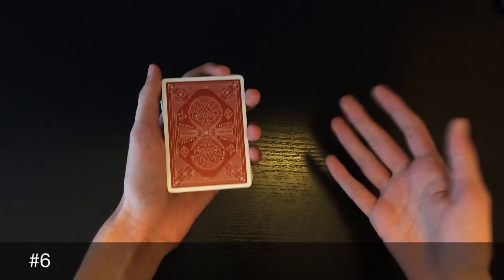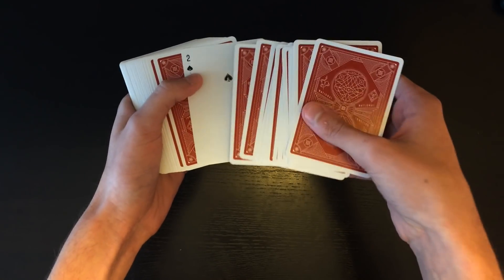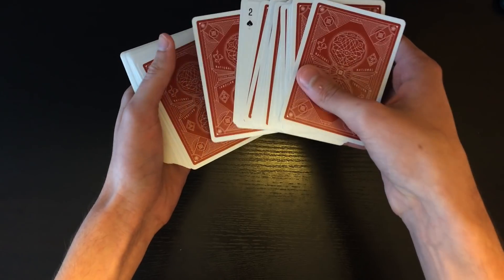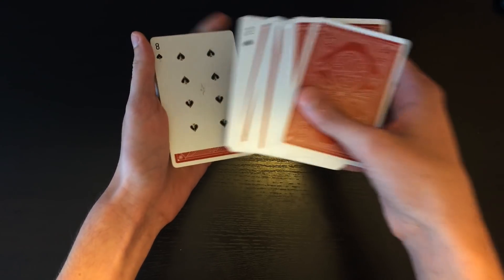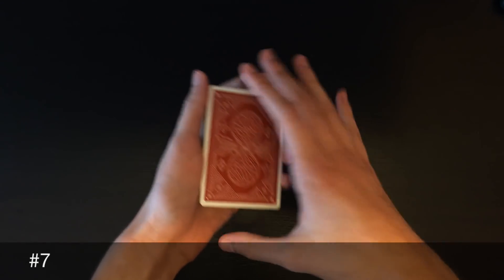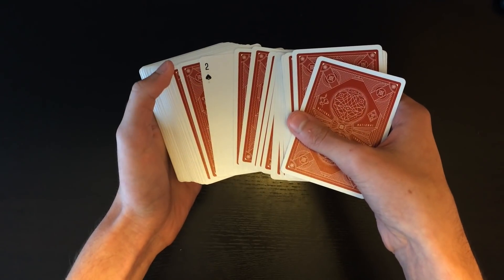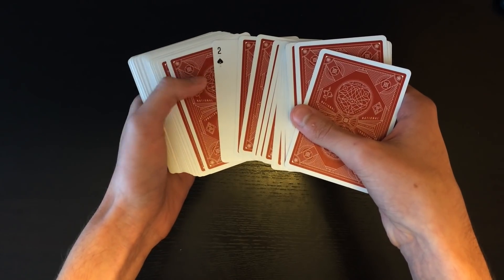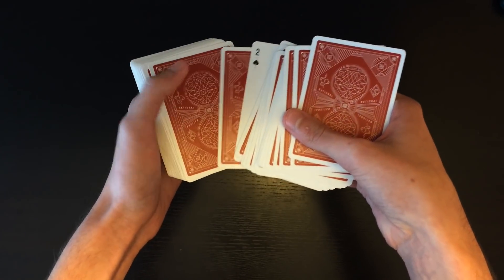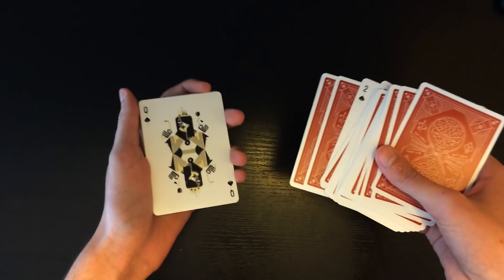For number 6: say 'behind my back I took one card — not your card, but an indicator card — and turned it over. Count two cards below the two: one, two — this card right here is the sixth card.' For number 7: spread through the cards, show the indicator card, and say 'count two cards over, not including the two — one, two — and then the next card here, two cards over from the indicator, is the seventh card.'